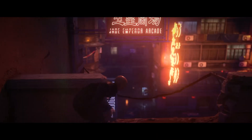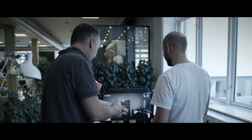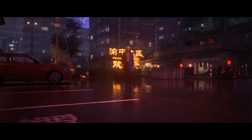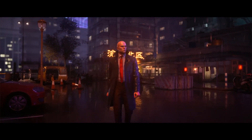All these improvements in animation, rendering, AI and so forth will be part of Hitman 1 and 2 through Hitman 3, enhancing the full trilogy. We can't wait for you to experience all this yourself, so be sure to pre-order Hitman 3 now so that you're ready to go when January 20 comes around.